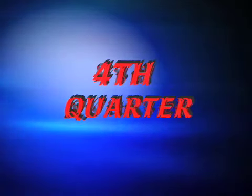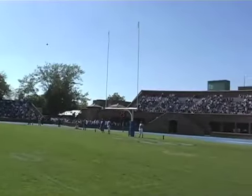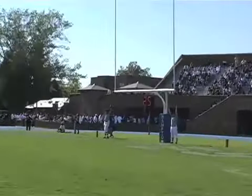As we move into the fourth quarter, Hampton drives the ball 75 yards and connects on a 33-yard field goal to tie the ball game at 17 apiece.